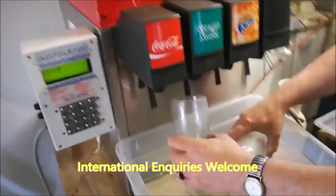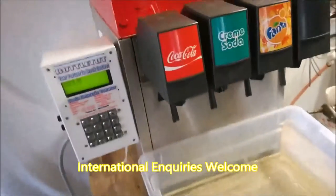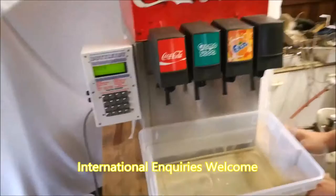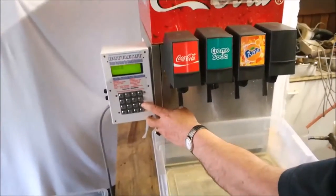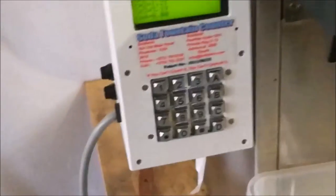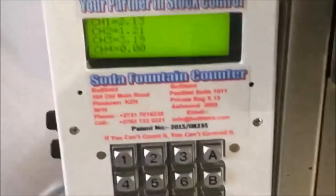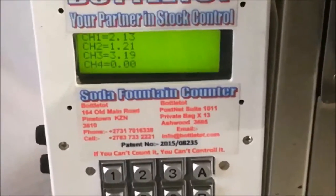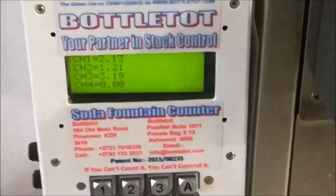At the end of shift or any chosen period, the digital reader will accurately display the total volume poured by each of the dispensing units available on the Soda Fountain. Please do note, for security purposes, there is no reset option. This feature prevents stock loss non-disclosure and is the chosen form of stock control for specialists and business owners alike.